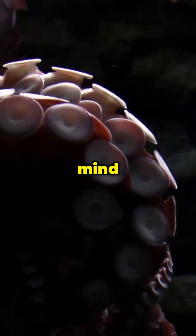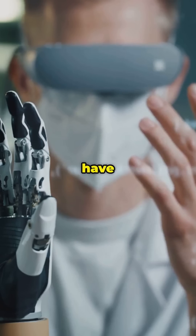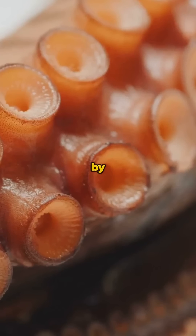This one fact will blow your mind: these robotic tentacles can heal themselves when damaged. Scientists have developed self-healing materials inspired by octopus skin.